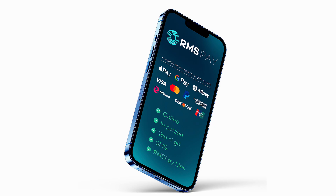Speak to your local RMS sales office today to get started with RMS Pay.